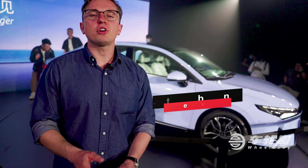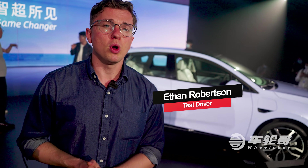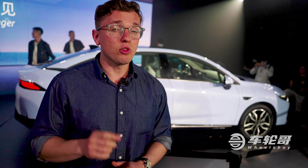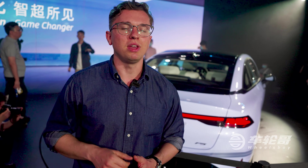Hello and welcome. Today we have a very special video because we are here in Guangzhou for the global debut of the all-new Xpeng P5. This is Xpeng's third production vehicle and the world's first production vehicle to feature LiDAR technology. It will feature the Xpeng 3.5 semi-autonomous driving system as well as a host of other interesting features, but today we're giving you a first look at the exterior and interior styling of the new P5.